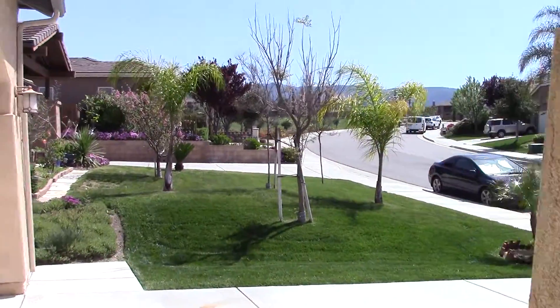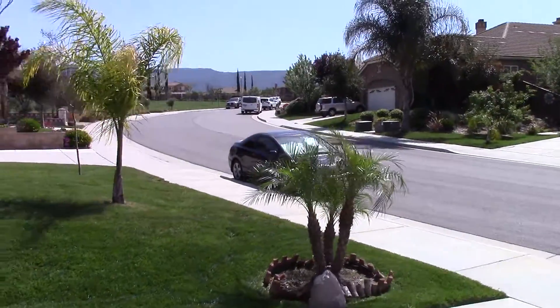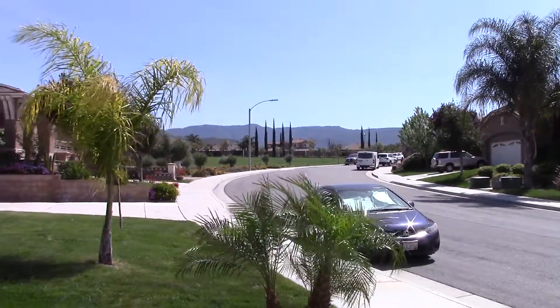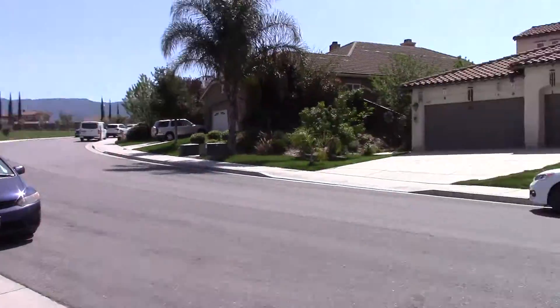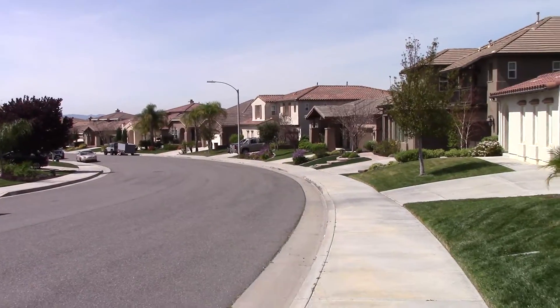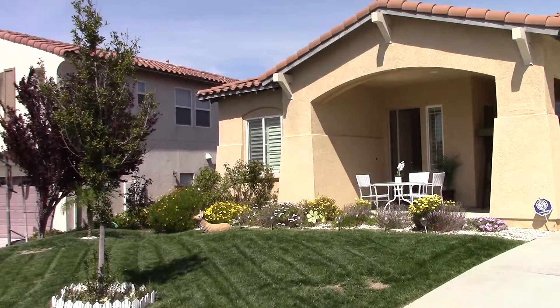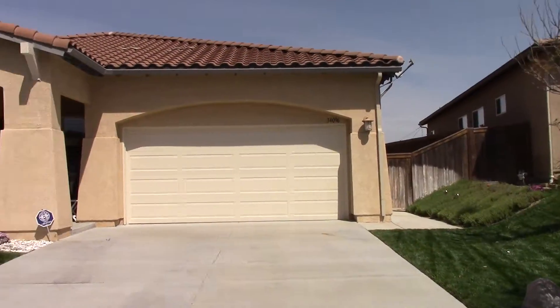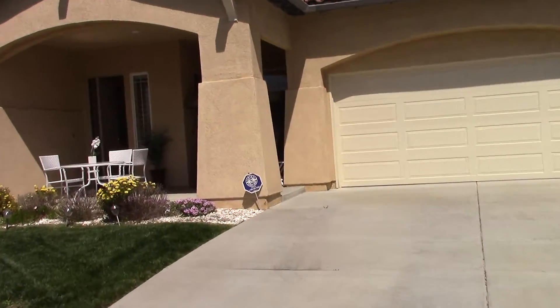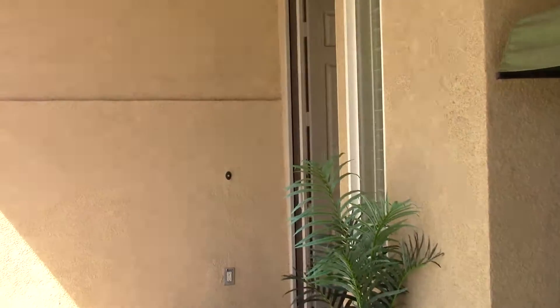Again, three-bedroom, three-bathroom, 2,500 square foot — Morgan Hill, Temecula, a highly desirable community. Off the market — you can look at it and make an offer before it goes on the market. Single level, highly desirable for us baby boomers. It's going to be listed for $579,000.